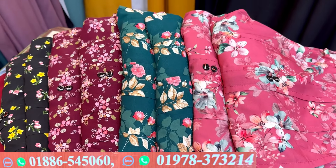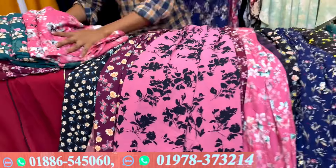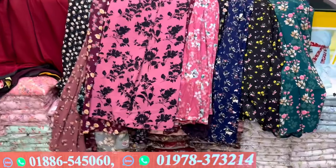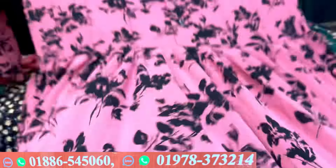As-salamu alaykum viewers, welcome back to my channel Shopping Guide. I'm very excited to have my guest. I'm going to get the fashion book and show you this very beautiful gown — a Turkish floral gown.